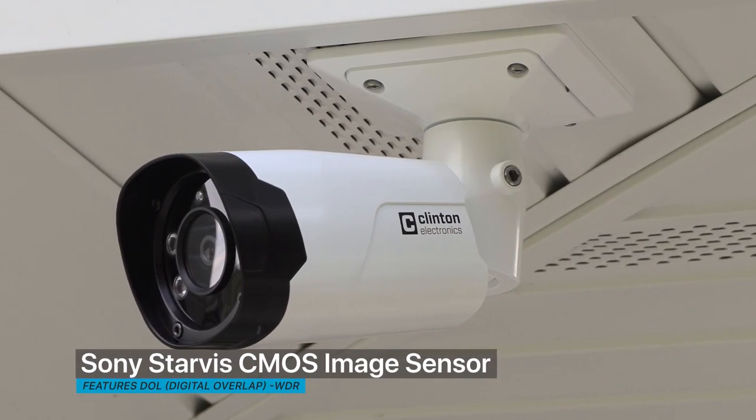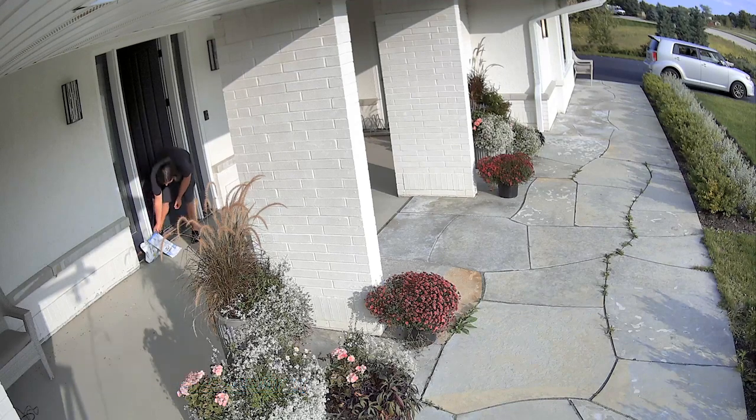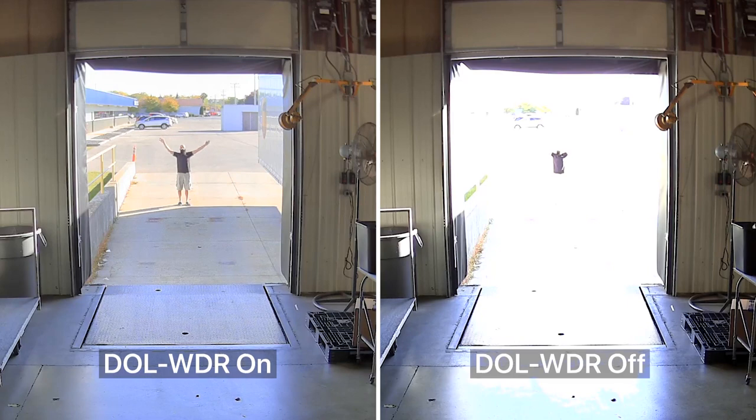Featuring a Sony Starvis CMOS image sensor, the CE-BZ0QHD delivers an exceptional daytime image even in challenging lighting conditions, thanks to digital overlap wide dynamic range technology.